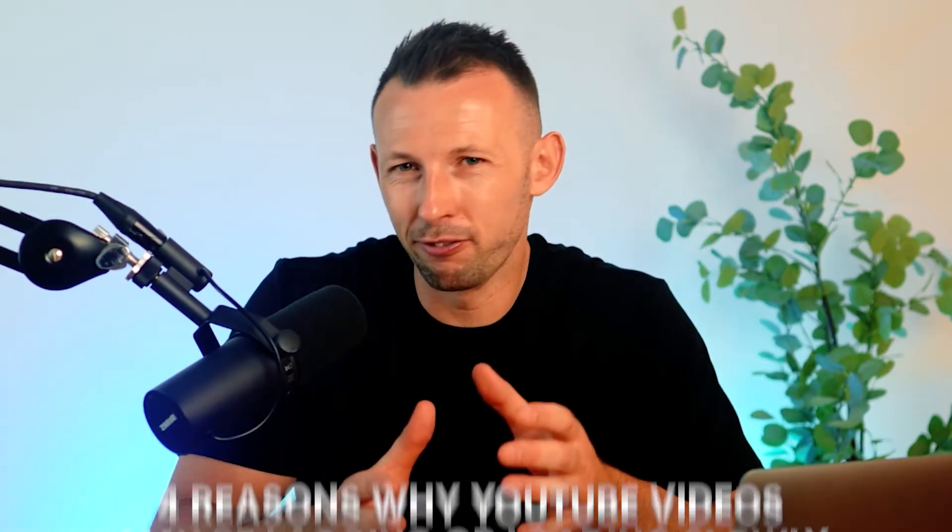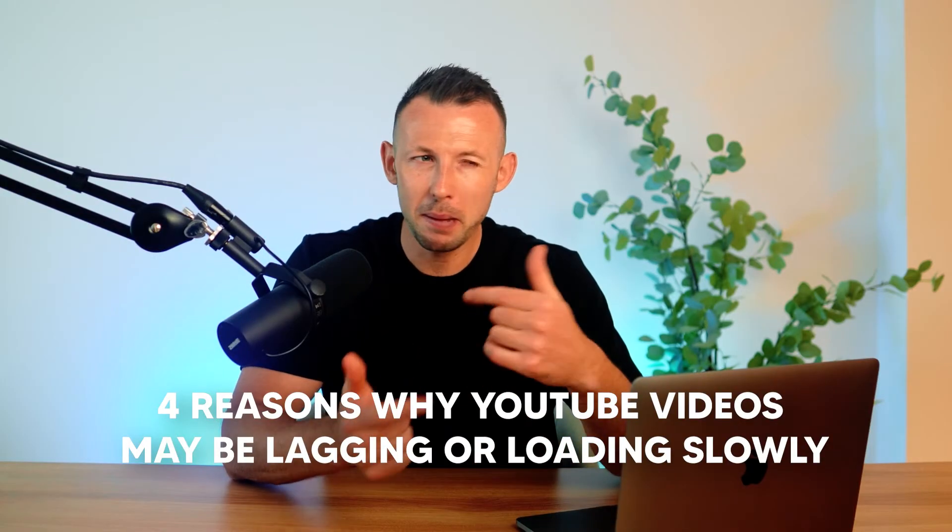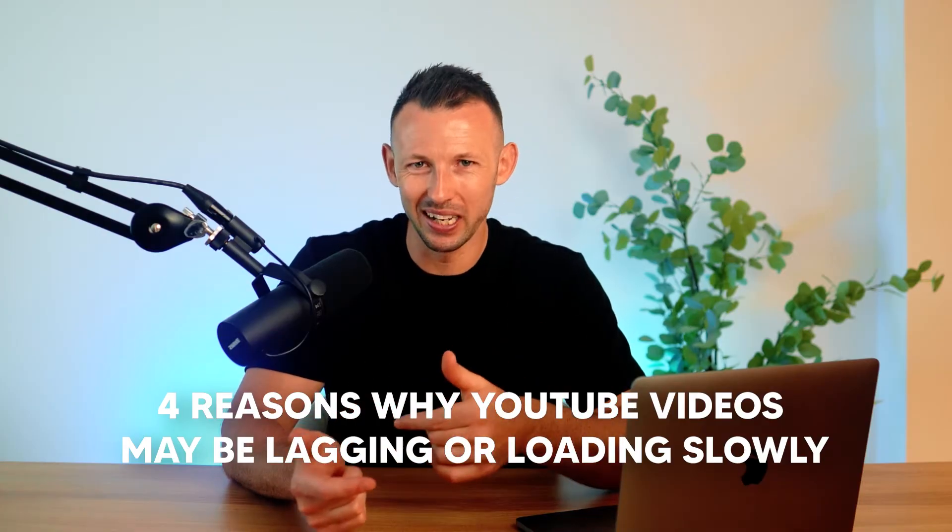Why is my YouTube video lagging or loading slowly? From my understanding and my experience with such problems, I've come up with a list of four reasons why YouTube videos may be lagging or loading slowly, and there's a high probability that your problem might just be caused by one of these reasons.